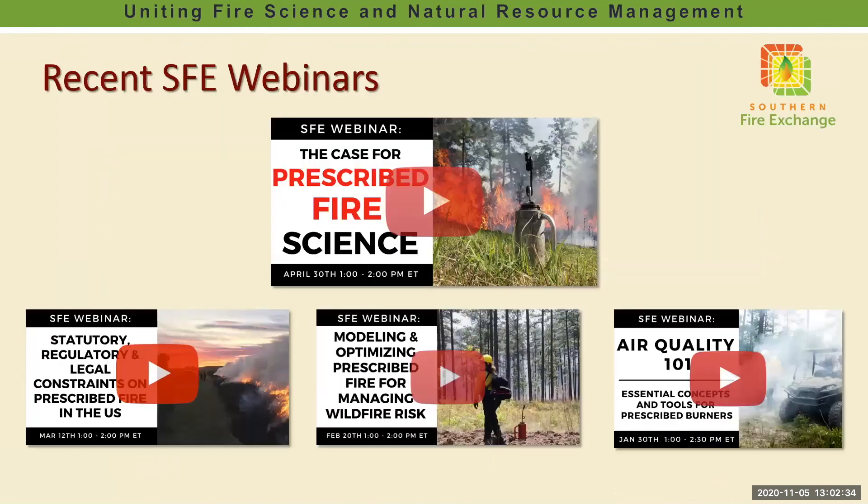We have over 70 of our past fire science and management webinars just like this one that have been recorded and posted to our YouTube webinar archive. These are great resources for professional development, for your own interests, if you put together RT-130 fire refresher courses and online classes.